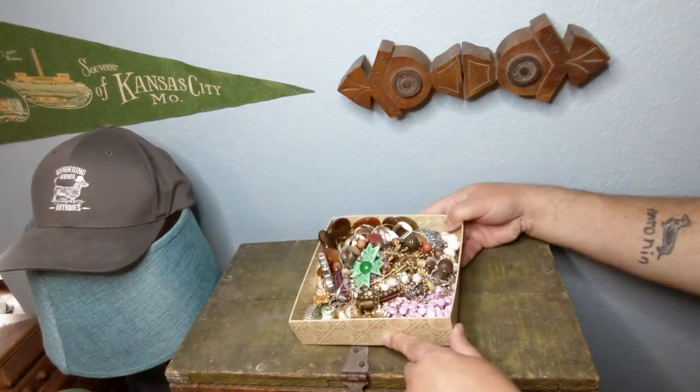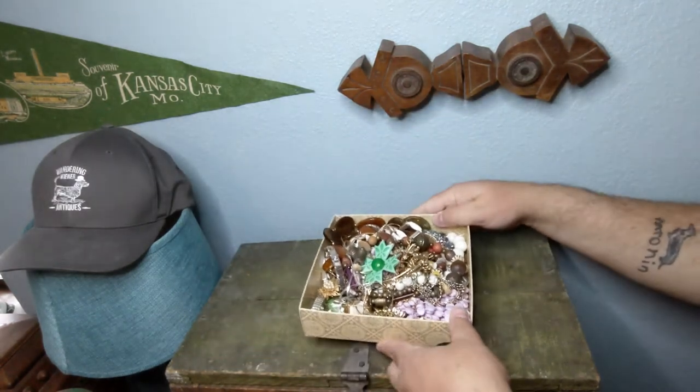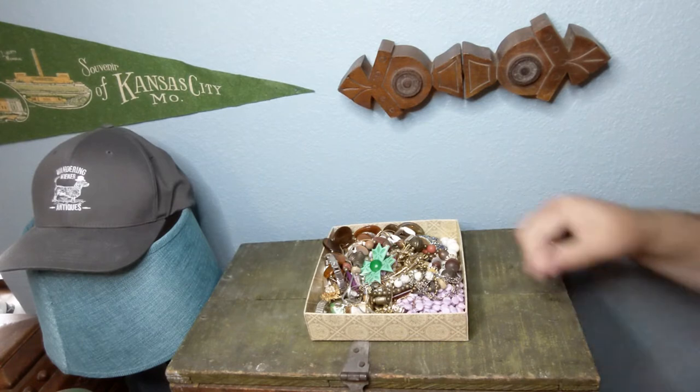Hey guys, it's Tony with Wandering Wiener Antiques. There were no garage sales this weekend — it rained all last night, all morning, and into the afternoon. However, I did stumble across a listing on Facebook Marketplace for a box of jewelry. It's a pretty small box, but the preview pictures looked pretty good. There were some Victorian things in there, hoping for some gold — looked like some cameos that might be gold. Let's dig through it and see what we can find.